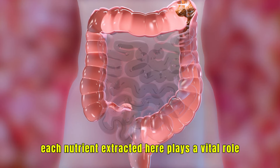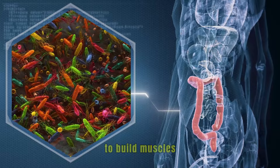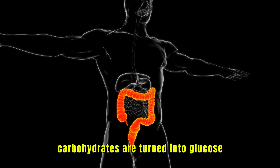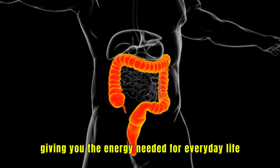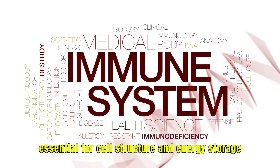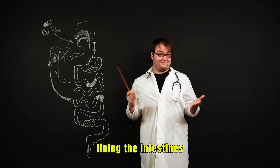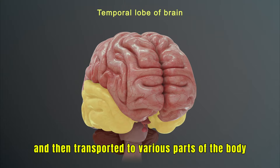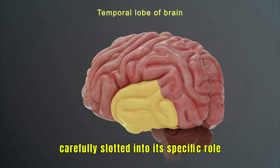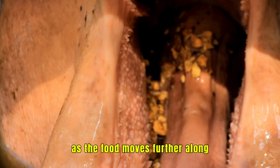Each nutrient extracted here plays a vital role. Protein is broken down into amino acids to build muscles, repair tissues, and create enzymes and hormones. Carbohydrates are turned into glucose, giving you the energy needed for everyday life. And fats are split into fatty acids, essential for cell structure and energy storage. All of these elements are absorbed by the blood vessels lining the intestines and then transported to various parts of the body — imagine each nutrient as a piece of a puzzle, carefully slotted into its specific role in keeping you alive and healthy.